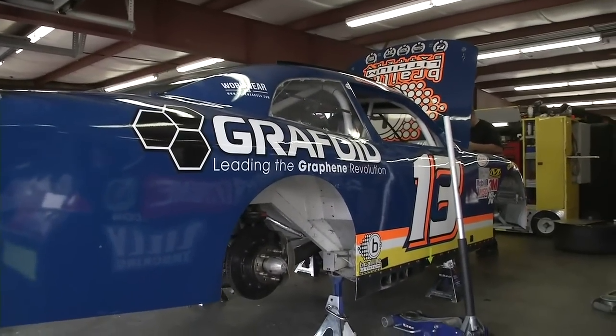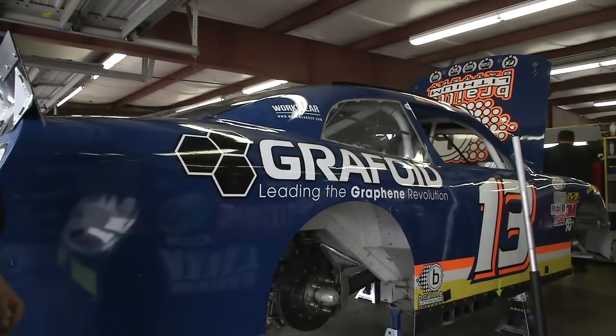Derek White pulling double duty this weekend, attempting to qualify for his first Sprint Cup Series race. And Carl Long — say hi, Mom. Hi, Mom. That seems like it's the tone of the day.